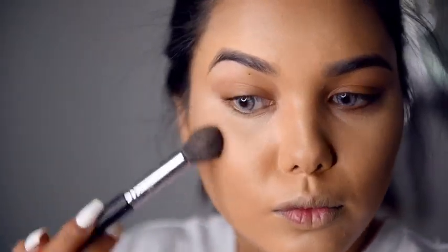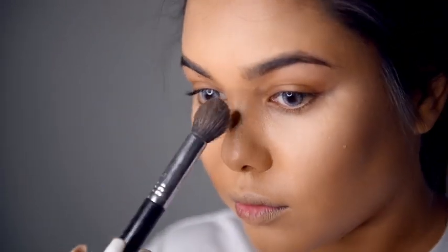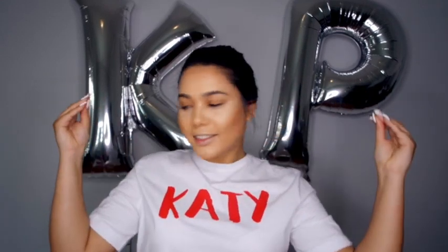Get out your favorite highlighter and we're going to highlight those cheekbones. Then we're going to intensify and set the contour with a bronzer. Skin is done, guys — we're going to move on to the fun part which is eyes.